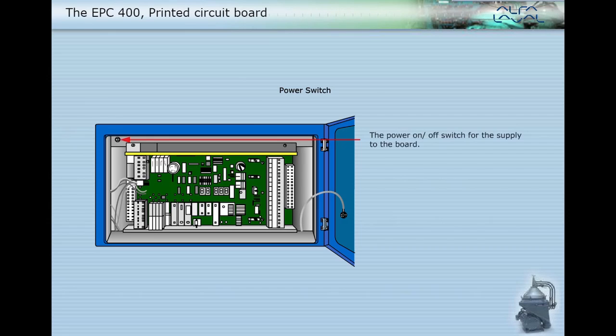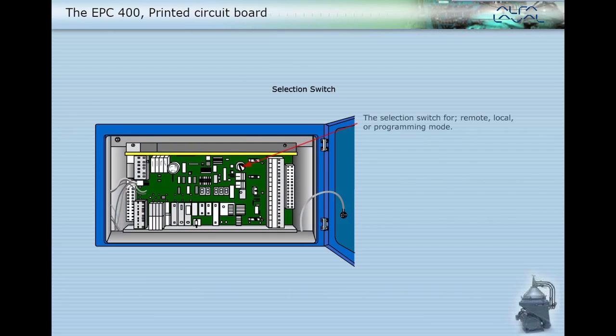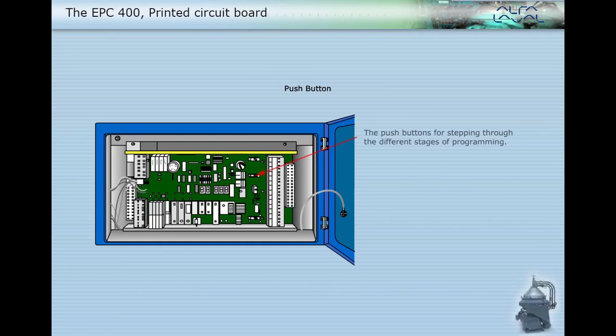The power on/off switch controls the supply to the board. Note: the supply to the outputs is still live. There is also a selection switch for remote, local, or programming mode, and push buttons for stepping through the different stages of programming.